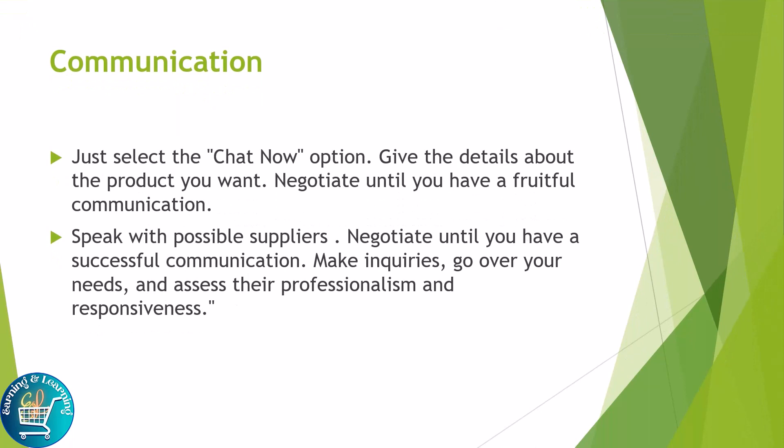Communication: select the chat now option and give details about the products you want. Speak with possible suppliers and negotiate until you have a successful communication. Make inquiries, go over your needs, and assess their professionalism and responsiveness.